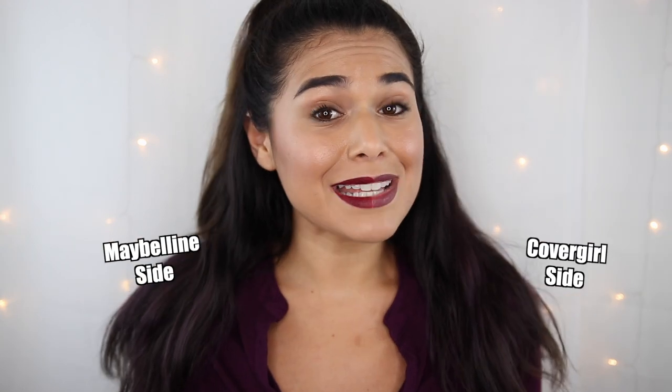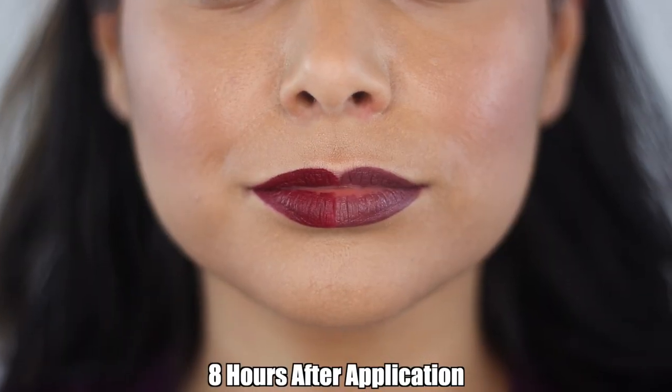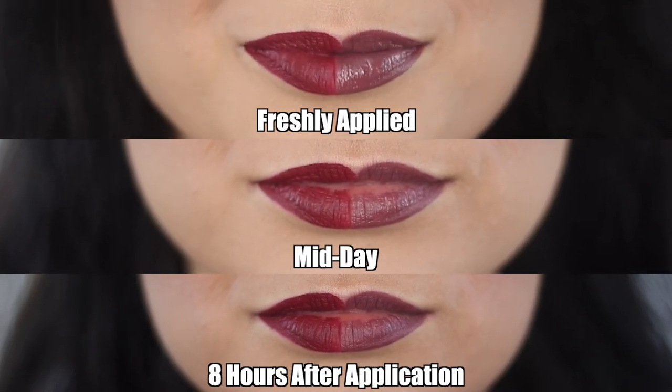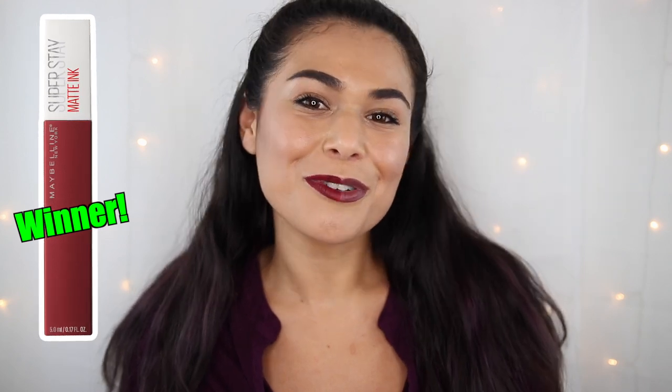It is now the end of the day and the end of round one, and I do believe we have a winner — though it was almost a tie. Both lipsticks performed pretty similarly and both very well. However, we do see a little bit more fading on the CoverGirl side, especially on the bottom lip in the inner portion. The Maybelline has more of an appearance of full coverage color versus the CoverGirl where the breakdown is a bit more obvious. So round one goes to Maybelline.